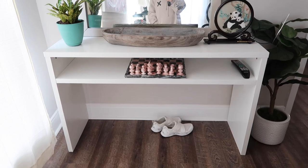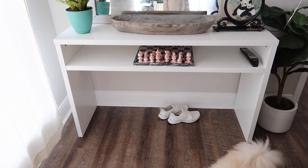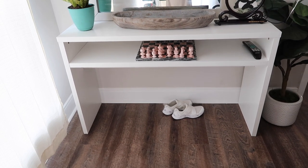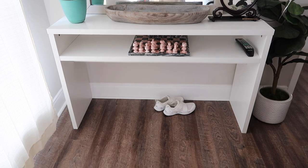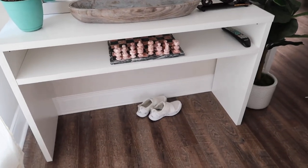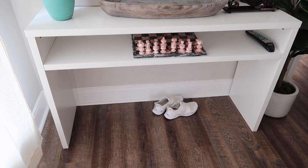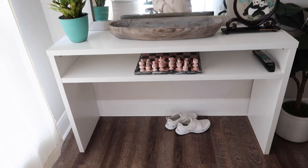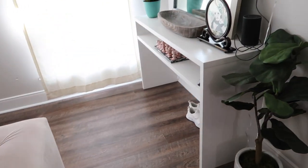Out of all the furniture I've gotten, this is my biggest regret — I couldn't return it once I decided I didn't like it. It's supposed to be an entryway or console table, but a lot of you pointed out it looks like a desk. It was under $100 — about $88 — so if you're looking for a super affordable desk with some space it could work, but as a console table it looks a little cheap and off. For now it just sits in a corner in the living room.